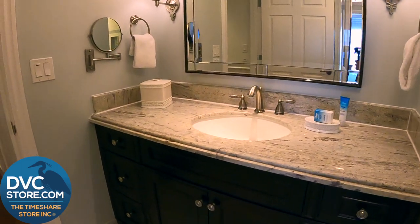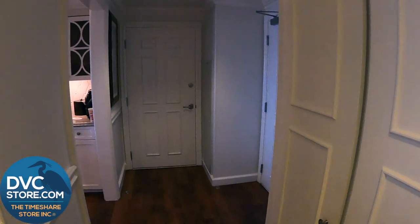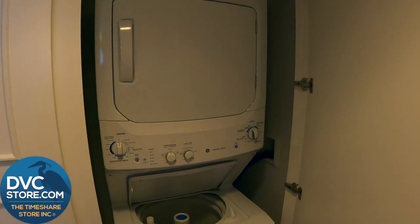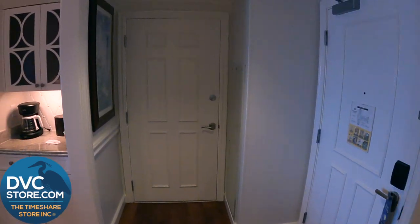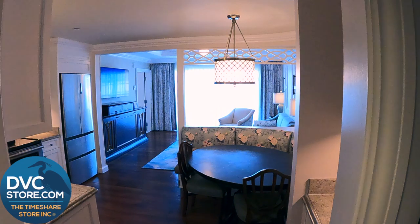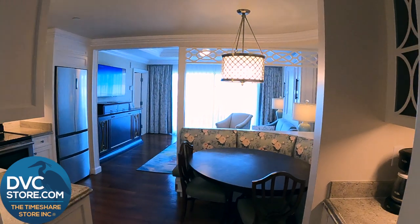Now on the right here are a couple of storage closets and the washer and dryer. So you can do some laundry while you're on vacation, or clean your laundry before you take it home. Lovely room, very spacious, super comfortable, and luxurious. Crown molding and just the way Disney did this room is definitely, in my opinion, a step up compared to some of the other DVC properties.